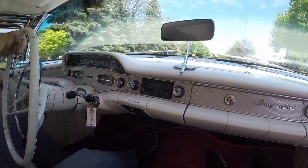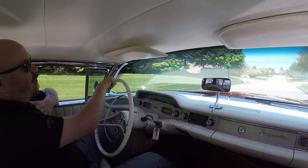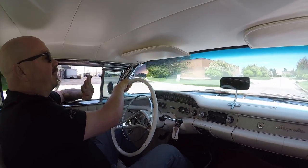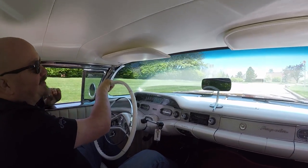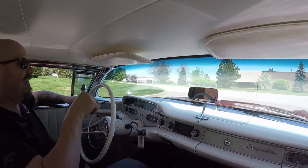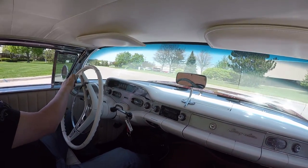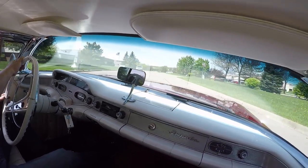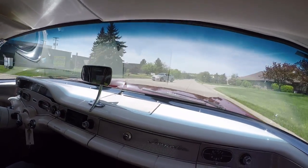What a sweet ride this thing is, man. You want to talk about cool? I came from Coolsville — I grew up in Fairmount, Indiana, James Dean Land. I've been around chopped 50 Mercs since I was a baby. Drive this baby down there and you want to talk about attention? You're going to draw a crowd. And listen to those pipes — man, she sounds good.